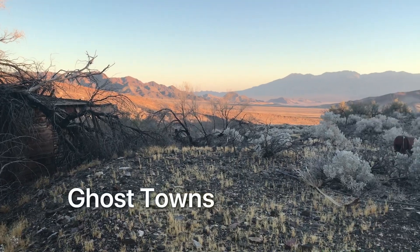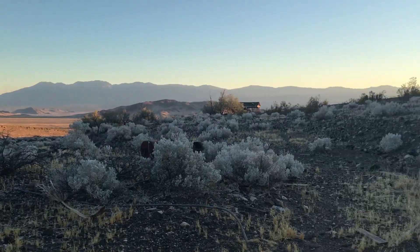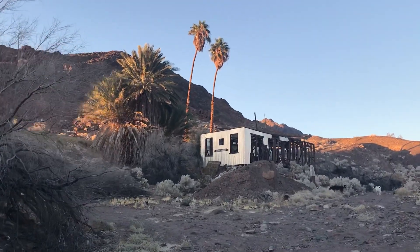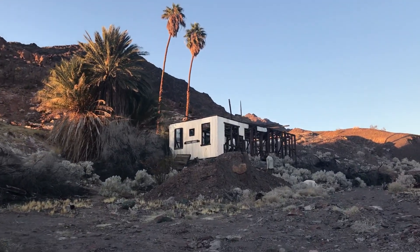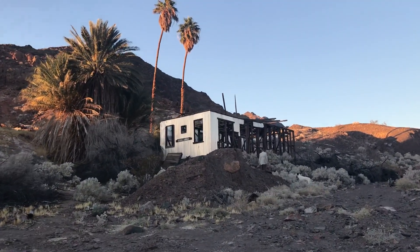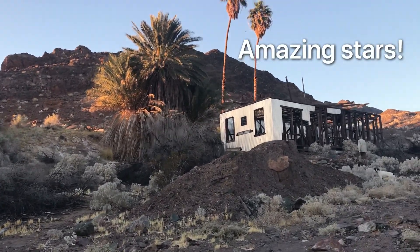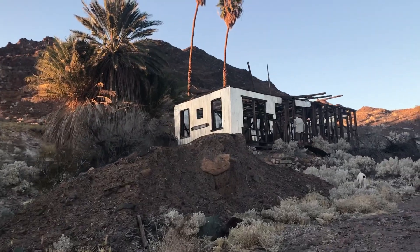We're out here in the Mojave Desert at an old kind of ghost town — it's an old mining site. We're pretty far in, not a lot else going on out here. Just some really nice starry skies. We're camping way down the road, but we just took a long walk to come check this out.